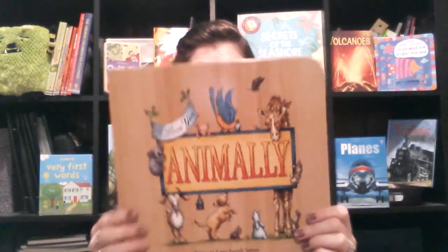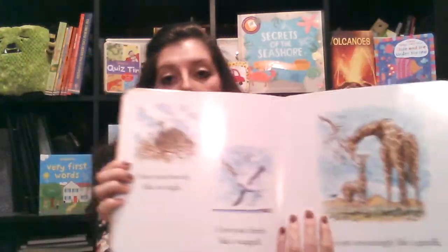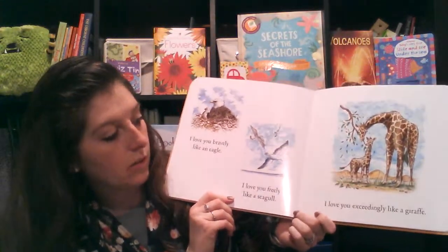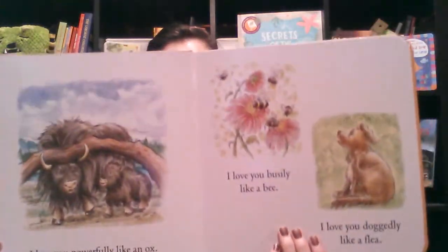One of my favorite bedtime stories is I Love You Animally. It's a super cute book that talks about how you love your kid like each different animal. It says things like: I love you bravely like an eagle, I love you fairly like a seagull, I love you exceedingly like a giraffe. Just a really cute bedtime story — it's I Love You Animally.